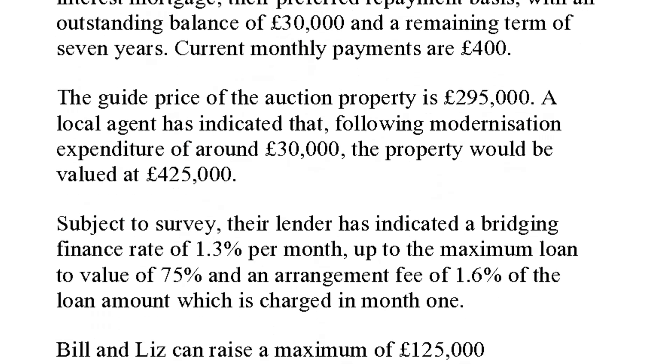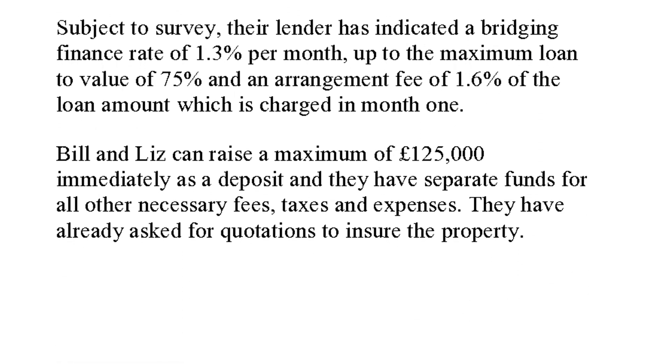Subject to survey, the lender has indicated a bridging finance rate of 1.3% per month, up to a maximum loan-to-value of 75%, and an arrangement fee of 1.6% of the loan amount charged in month one. They can raise £125,000 in cash, which also covers stamp duty and other costs, and they've already asked for quotations to insure the property.